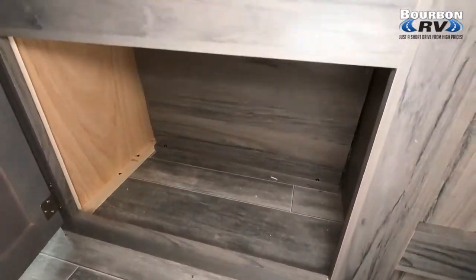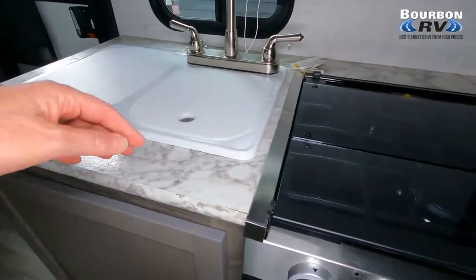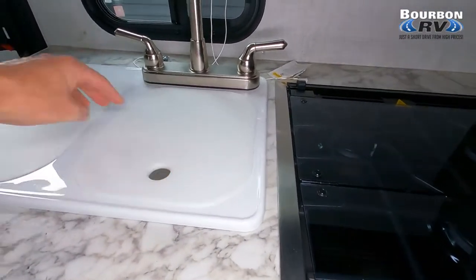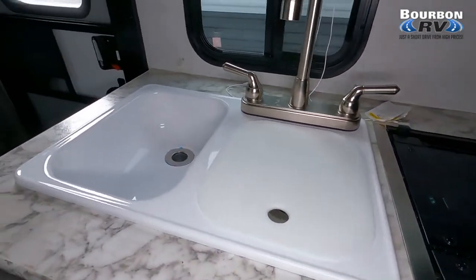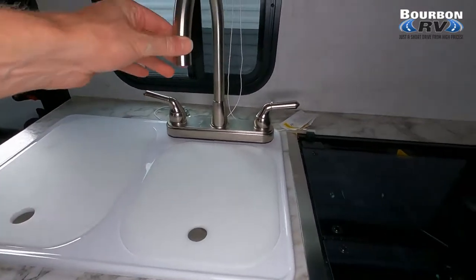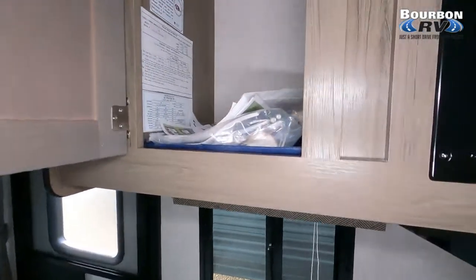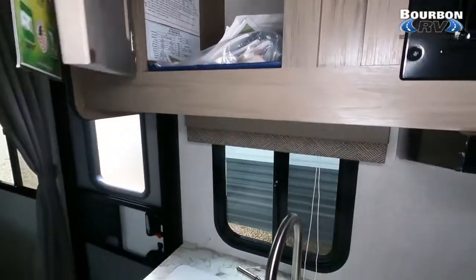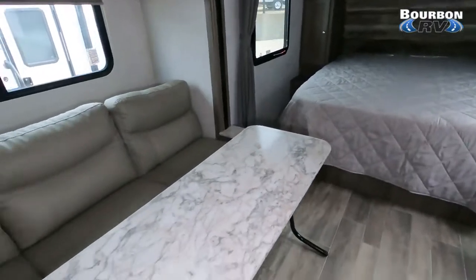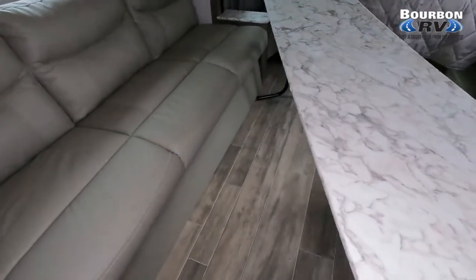There's a three-burner cooktop and a nice-size oven. You can also see the heater as well as additional cabinet space underneath the sink. This particular unit really has a lot of cabinet space. We have a dual bowl kitchen sink — one bowl is larger than the other — with a swan neck faucet. I love the amount of windows letting in so much light as well as cross ventilation.